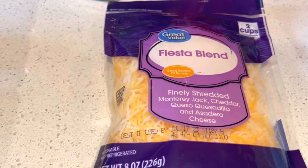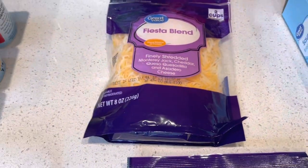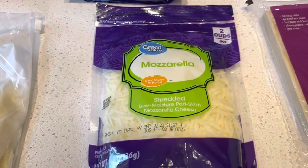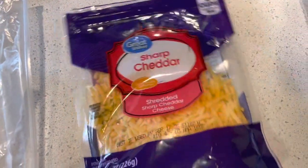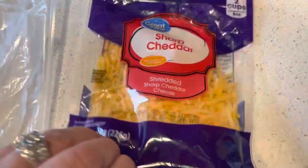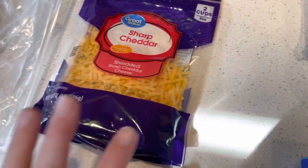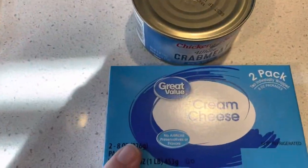Got some more cheeses: Fiesta blend because we like this with tacos, dips, chips, and recipes. Mozzarella cheese because we wanted to make some homemade pizzas coming up. This was opened already. Some sharp cheddar that went along with the chili I made — we like to put that on top of our chili with some sour cream. So I opened that and we needed more of that.